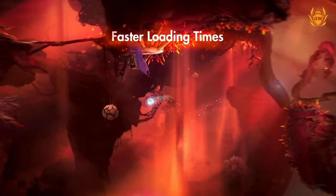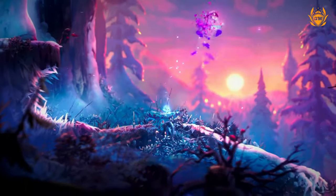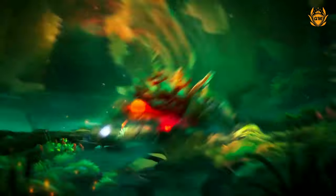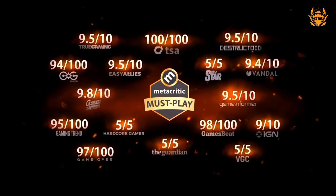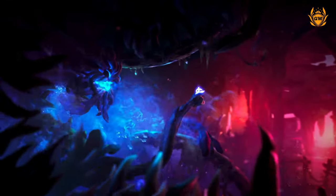The Series S targets 1440p, unlike the more powerful Series X which is targeting the full 4K gameplay experience. For most games, 1440p is still a huge upgrade from the 720p and 1080p resolutions of games on last-gen consoles like the Xbox One and the One S.